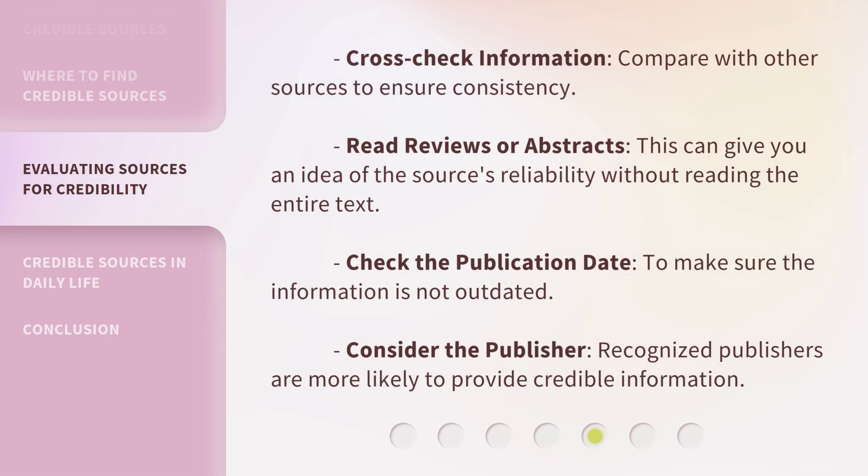Cross-check information — compare with other sources to ensure consistency. Read reviews or abstracts; this can give you an idea of the source's reliability without reading the entire text. Check the publication date to make sure the information is not outdated. Consider the publisher: recognized publishers are more likely to provide credible information.